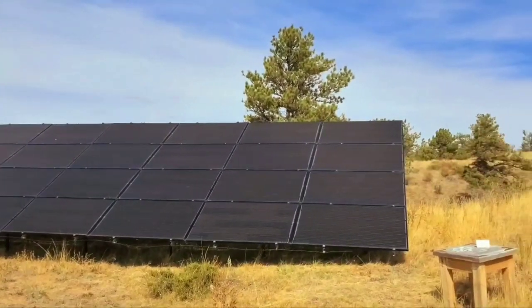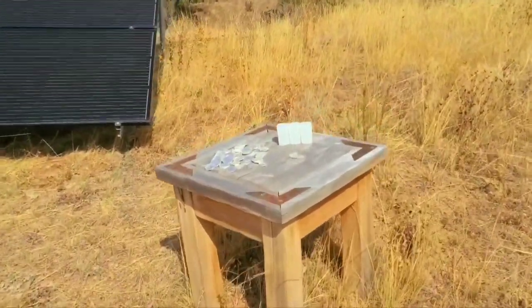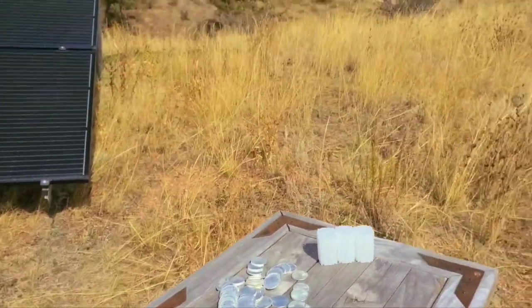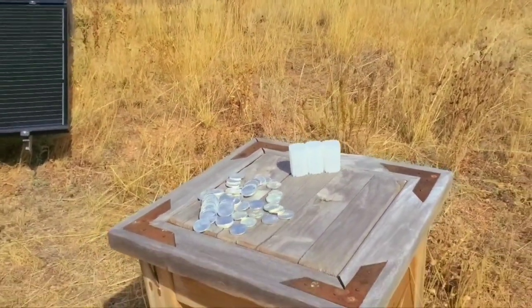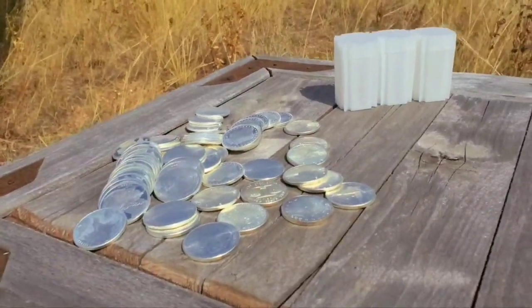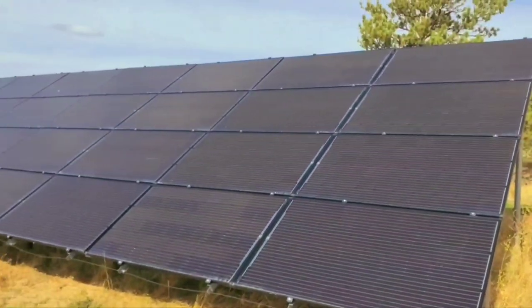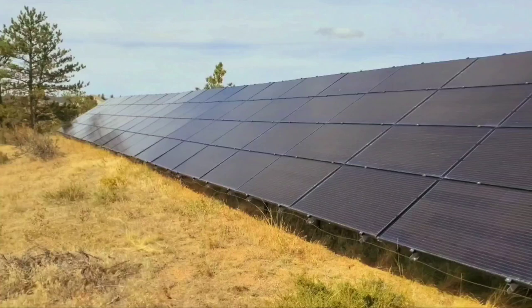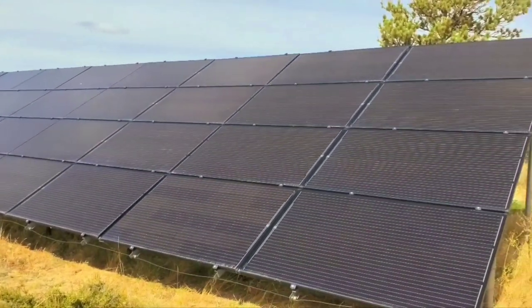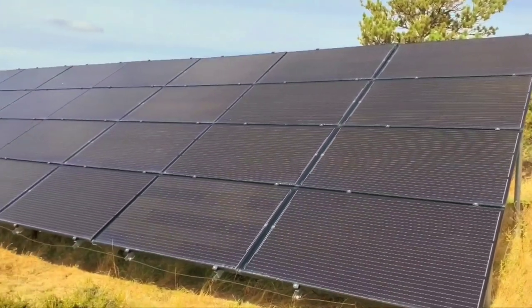We were a little upset we couldn't add more, but it is what it is. Over at this little table, you can see three tubes — 60 ounces of silver total. That's as close as I could get to what's inside these 84 panels. I did the math and there's roughly 55 ounces of silver inside the panels.